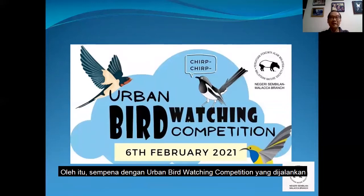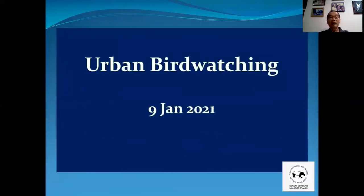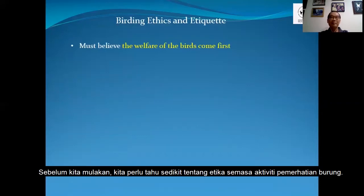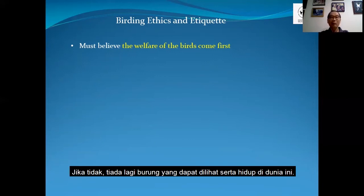So in conjunction with the urban bird watching competition on the 6th of February 2021, I'm here to take you on a tour of how we do bird watching and where you can find birds here in the city. So before we start birding, we have to look at birding ethics and etiquette. As a birder, we must believe that the welfare of the bird comes first — not only the welfare, but also the habitat. For without the habitat, there will not be any bird for us to see.